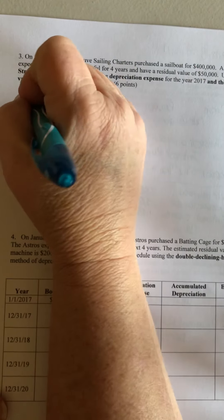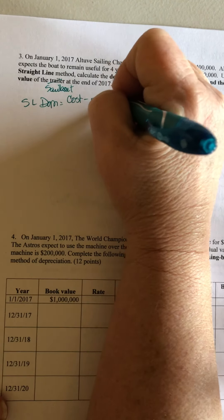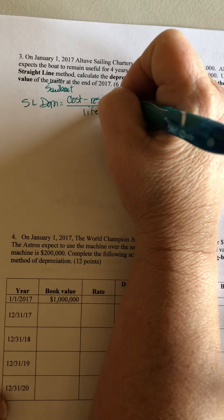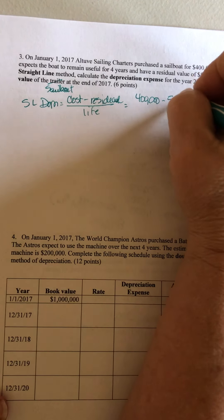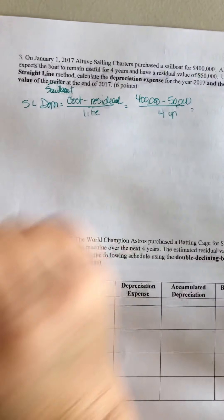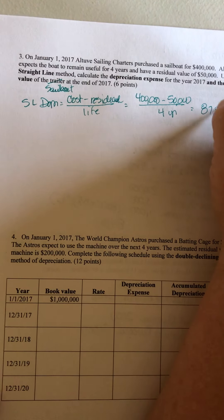Straight-line depreciation is cost minus residual divided by life. So it cost us $400,000, it has a salvage of $50,000, and it's going to last 4 years. So my depreciation is going to be $87,500 per year.